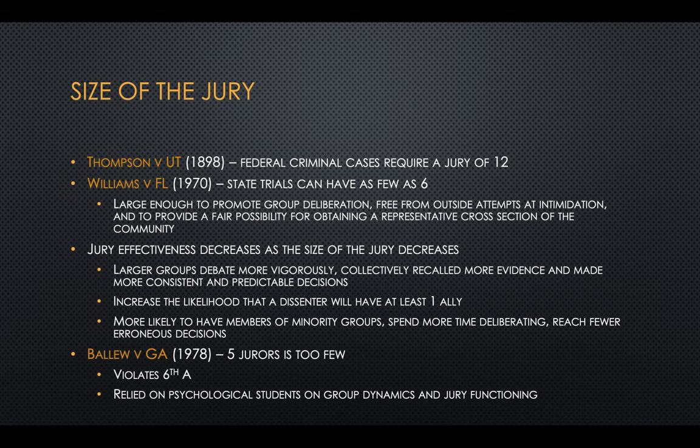In terms of the required size of a jury, for federal criminal cases, the jury has to have 12 members. But for state trials, it can have as few as six. Five jurors is considered too few. Six is considered large enough to promote group deliberation, to be free from outside attempts at intimidation, and to provide a fair possibility for obtaining a representative cross-section of the community.